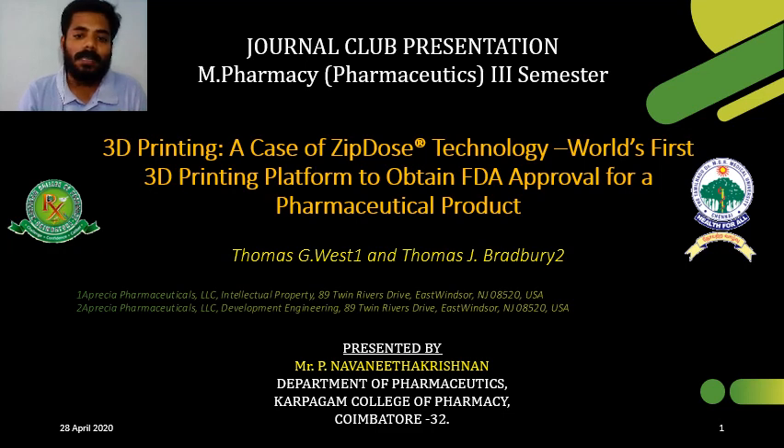Today, in this slide, we are going to see about 3D printing — a case of ZipDose Technology — the world's first 3D printing platform to obtain FDA approval for a pharmaceutical product.